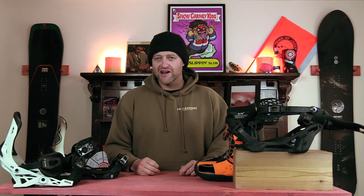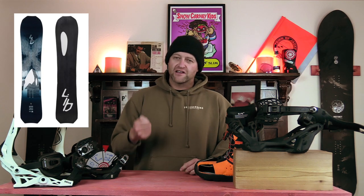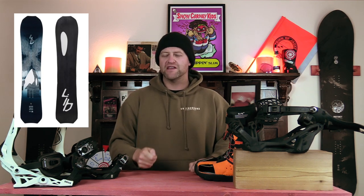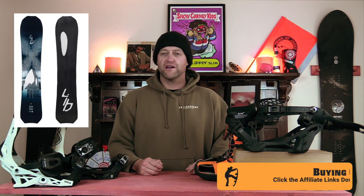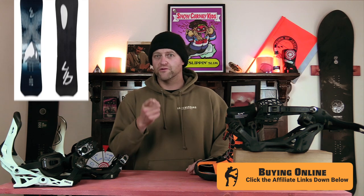The LibTech Orca — because if I didn't put this on the list, a whole pod of little angry fishermen would come after me with their Orcas and stab me in the ankles in the lift line. It's a good board, it's not great, I'm not going to lie, but everyone will tell you how good it is, so why not put it in the honorable mentions?